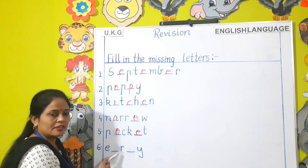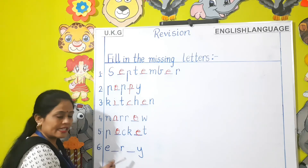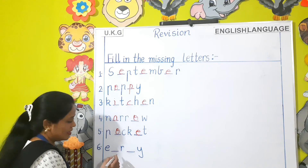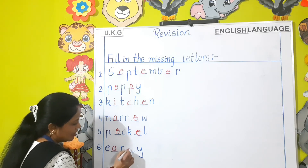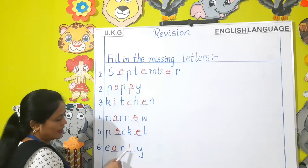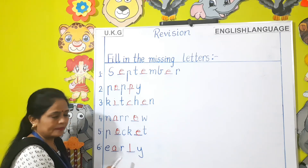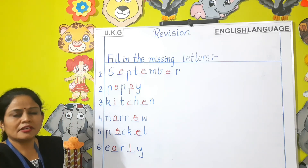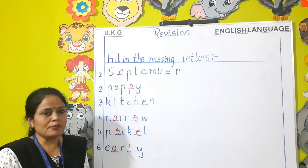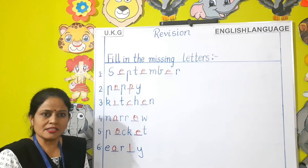Which word is this children? Can you guess? Early. The missing letters are A-L. E-A-R-L-Y — Early. Children, if you have learnt your spelling nicely, you will be able to do the missing letters easily.